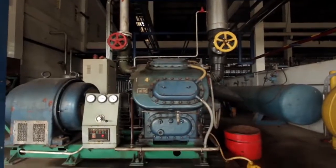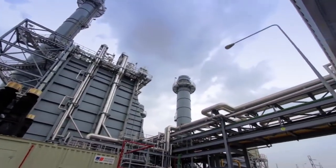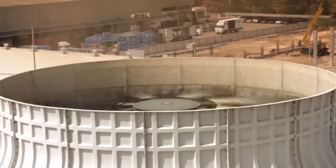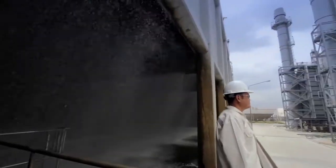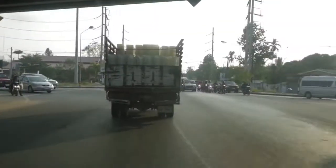In order to have a secure supply, we generate the electricity here, close to the factories. In this power plant, exhaust heat doesn't go to waste. We use the heat for steam production to generate more electricity, and we also sell steam directly to the factories.